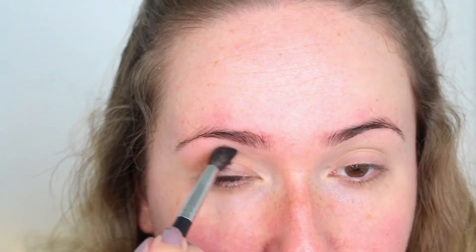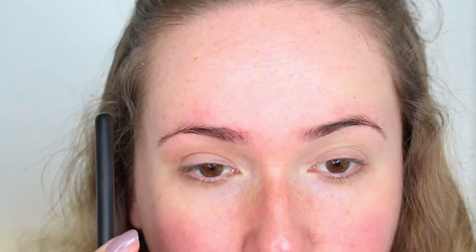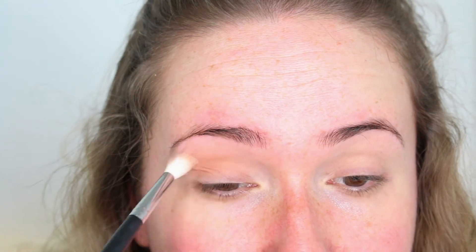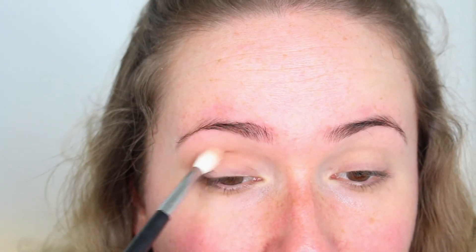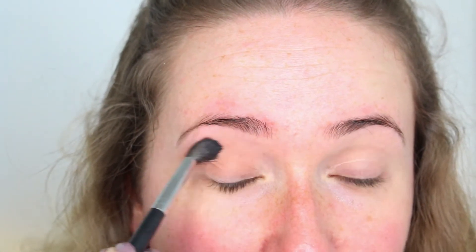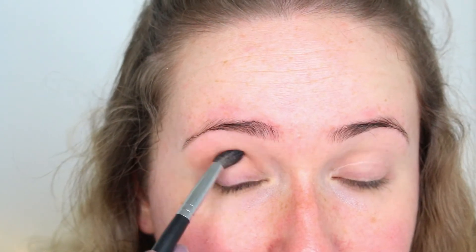I've recently just had my eyebrows done, by the way, which is why there's a little bit of redness. I had them waxed and I'm really not good with wax — my skin is so sensitive and it's been a few days and it's still recovering — but it was worth it. They are so much better now; they were in such dire need of something.